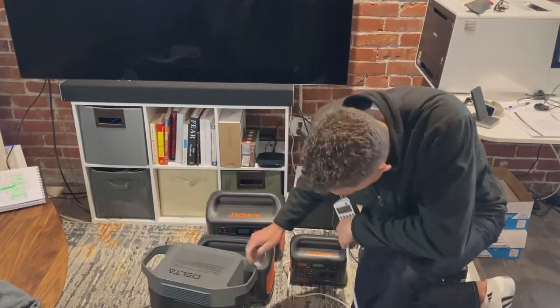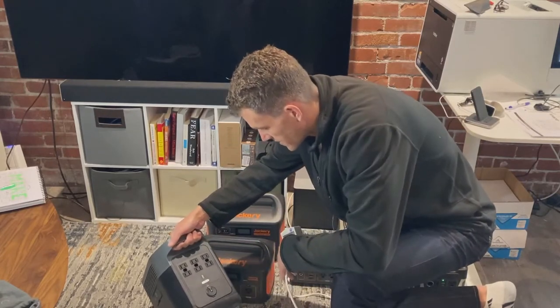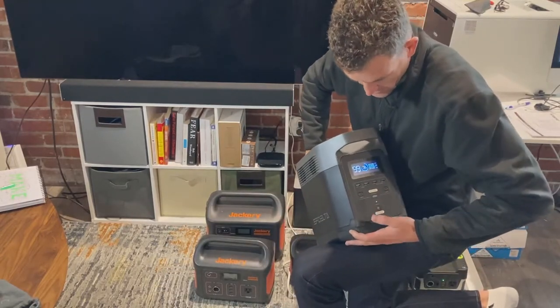Let's start with one of the bigger ones — this is the EcoFlow Delta. This model can do 1300 watts sustained, so I'm not really concerned it won't be able to run the TV, but let's test it out.